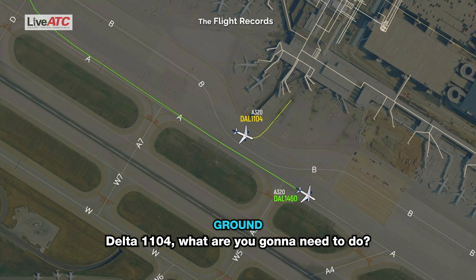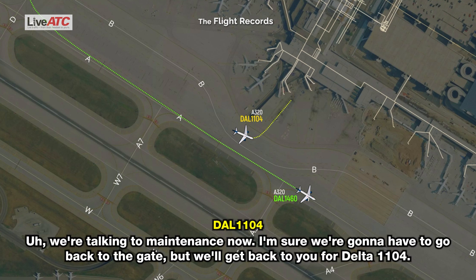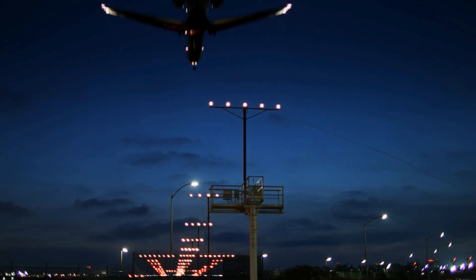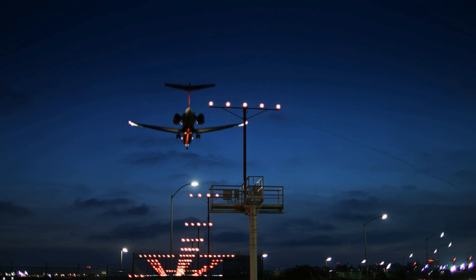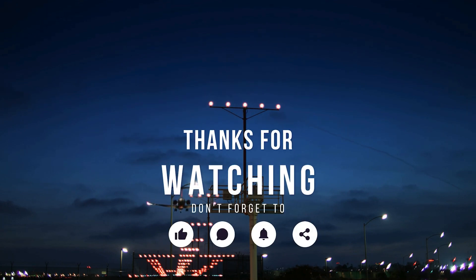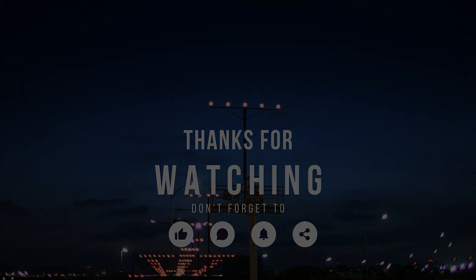Delta 1104, what are you going to need to do? We're talking to maintenance now. I'm sure we're going to have to go back to the gate, but we'll get back to you — Delta 1104. We're going to have to go back to the gate.